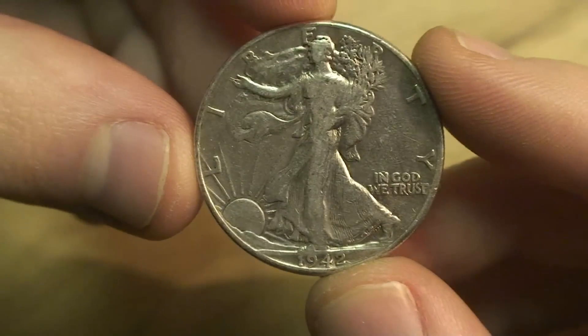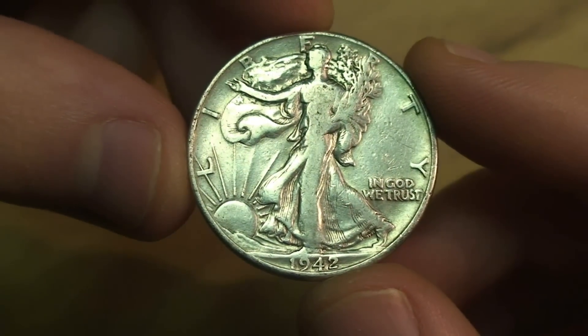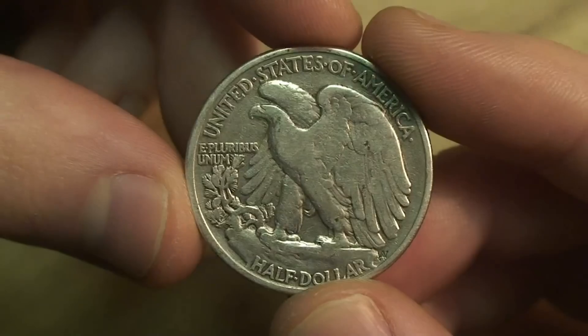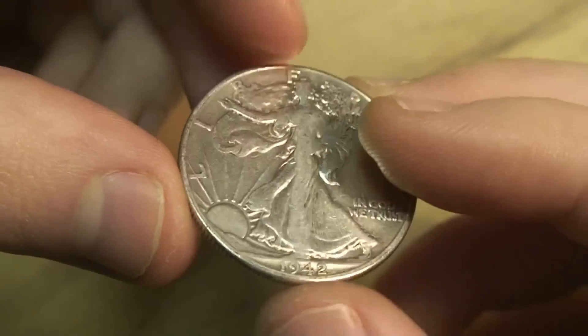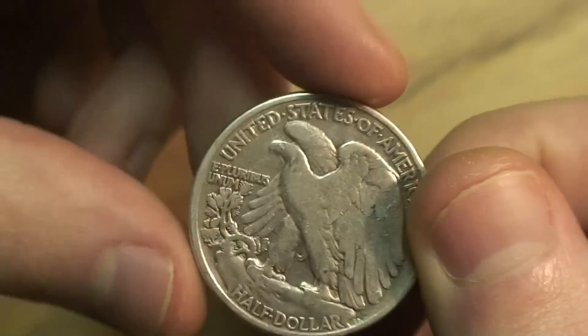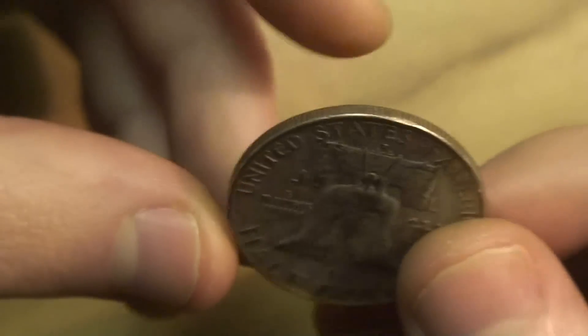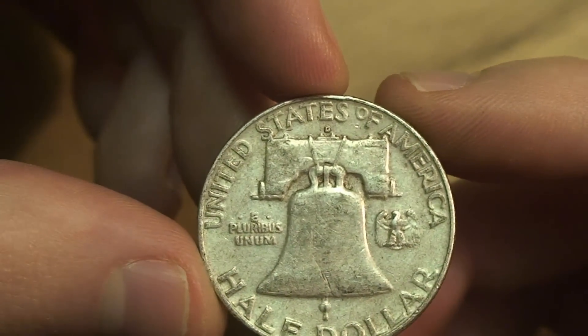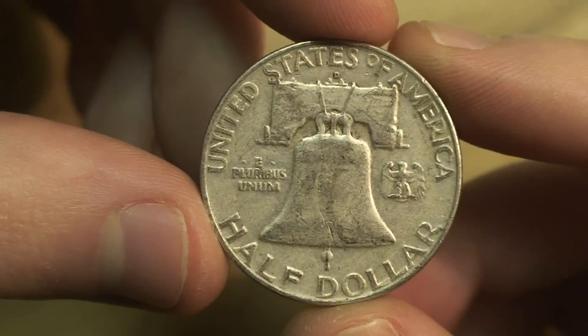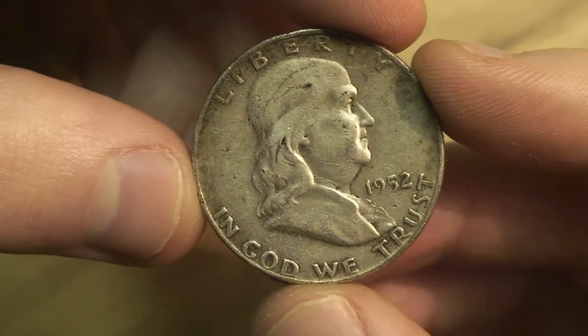They advertise all these different half dollars on their website, so I figured I'd pick up a dollar face value of these. I got two Franklins. This one has more detail but looks like it was cleaned on initial inspection. I've got a 1958 D for Denver — it has marks on the top of the Liberty Bell, right underneath the E in States — and a 1952 D.